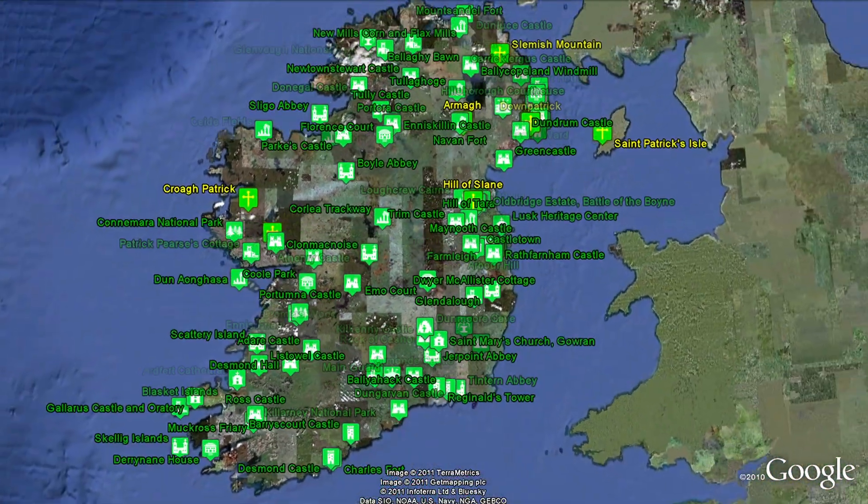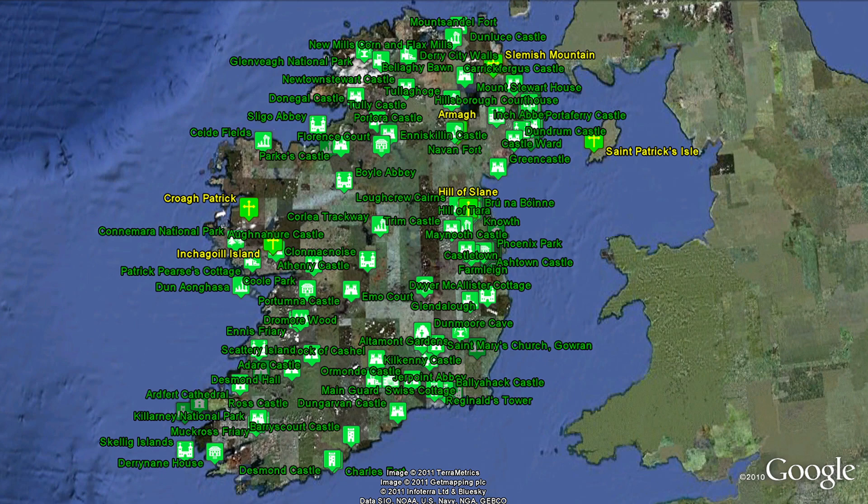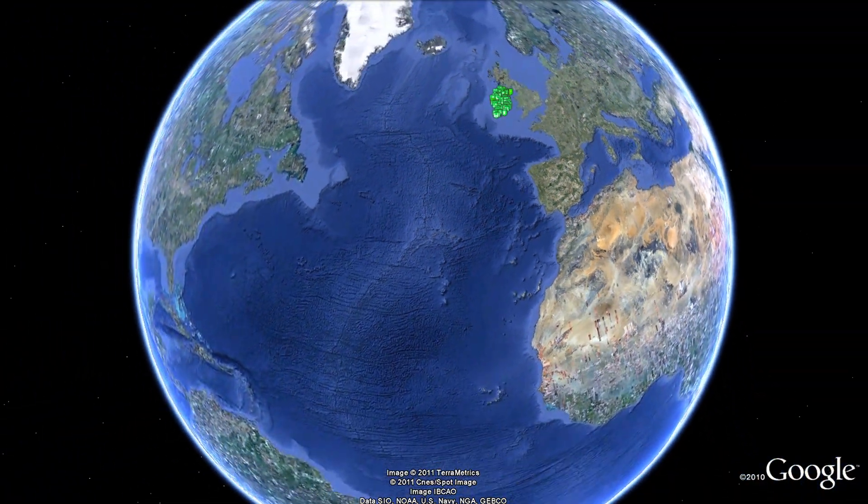Now you can explore the rest of these amazing Irish heritage sites on your own using Google Earth today.